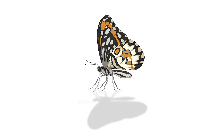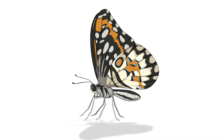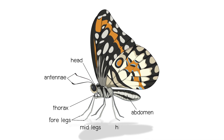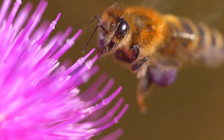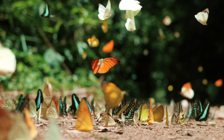Insects have several defining characteristics. They have three main body parts: the head, the thorax and the abdomen. On their head, they have a pair of antennae, which they use to sense their surroundings. Insects also have three pairs of legs, all attached to the thorax. Many insects have wings, also attached to the thorax, usually two pairs. These features help insects move around, find food and escape from predators.